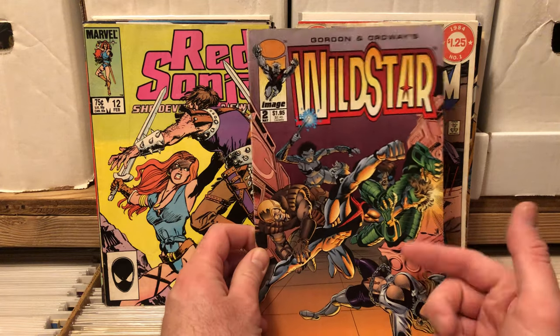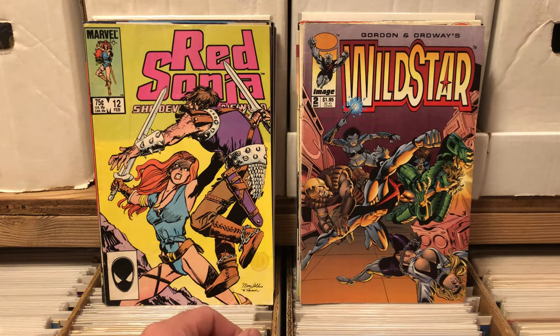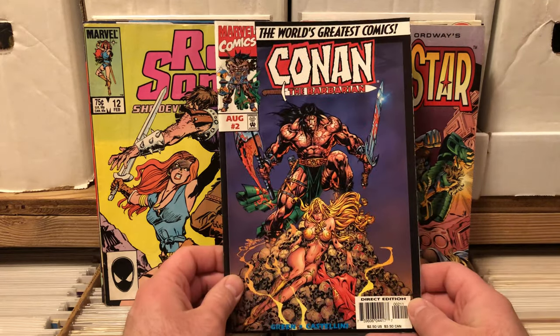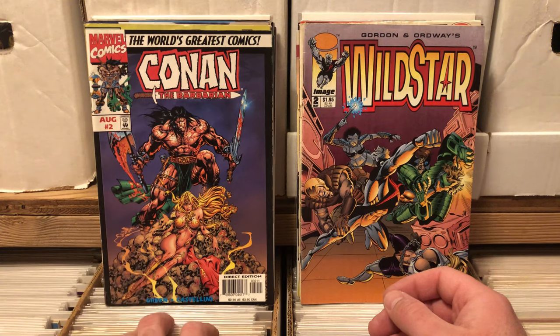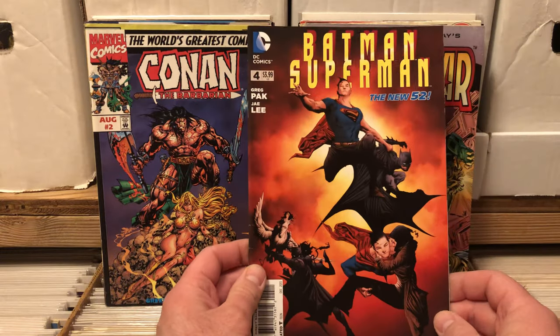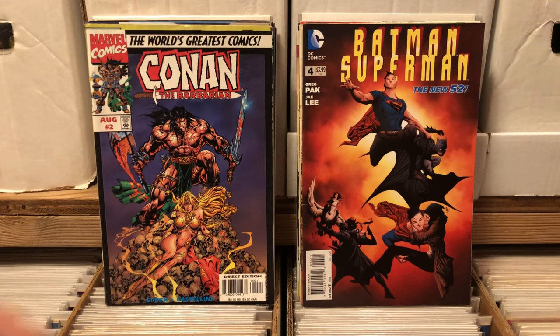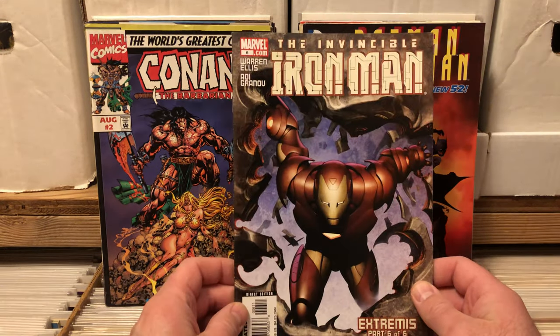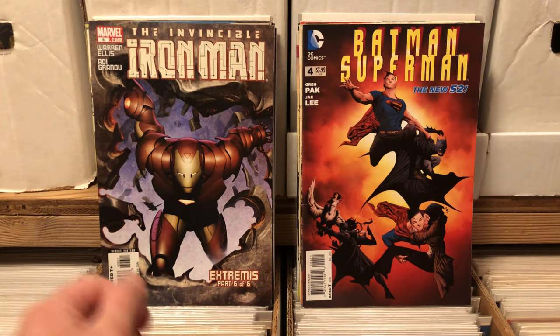Issue of Wild Star number 2 — pretty sure I got like 9 copies of that because nobody wants it. Conan the Barbarian number 2 — pretty styling cover, standing on a pile of human skulls. Batman Superman New 52 issue 4, I know I've got a few of those. Invincible Iron Man number 6, modern cover but it looks good.